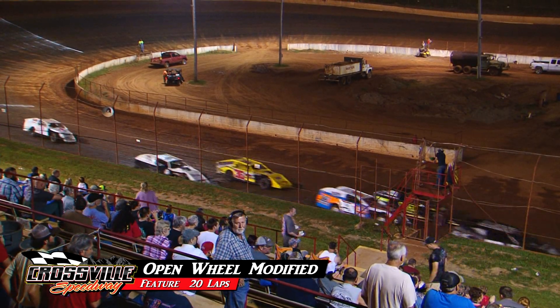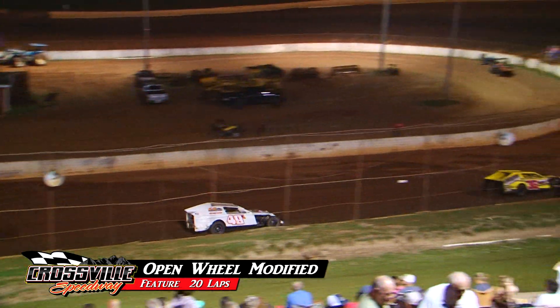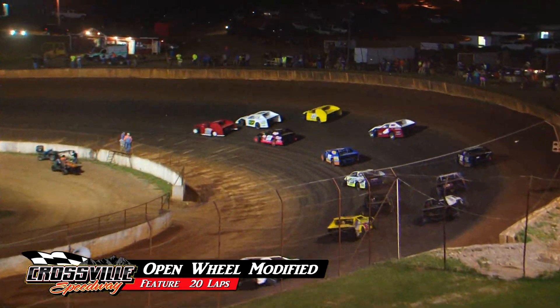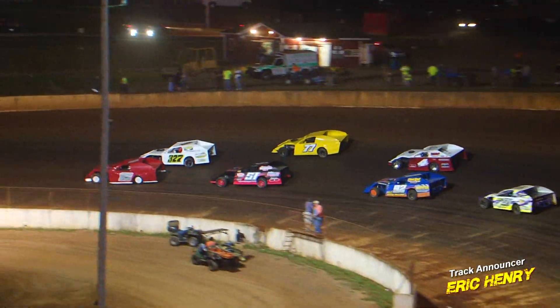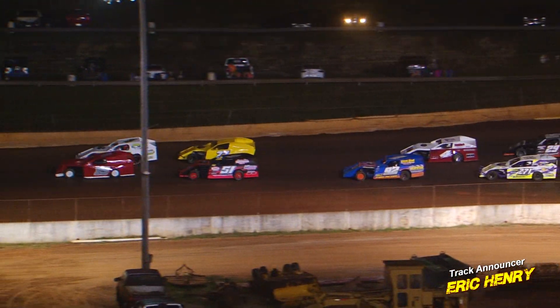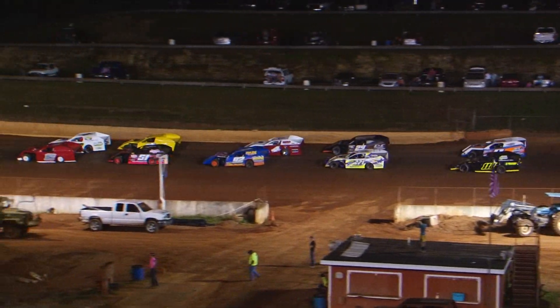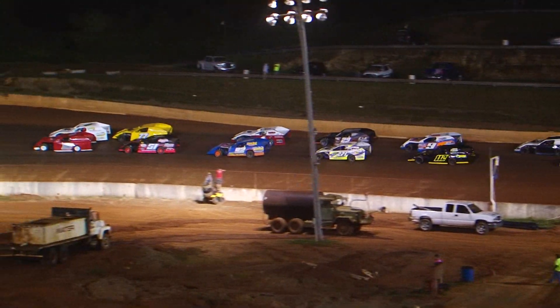Ladies and gentlemen, we got the official word — we're going to be coming to green flag next time by. This is your open wheel modified feature. Your front row: Ricky Tinch on the outside, Jeff Hamby on the inside. 20 laps is the scheduled distance.